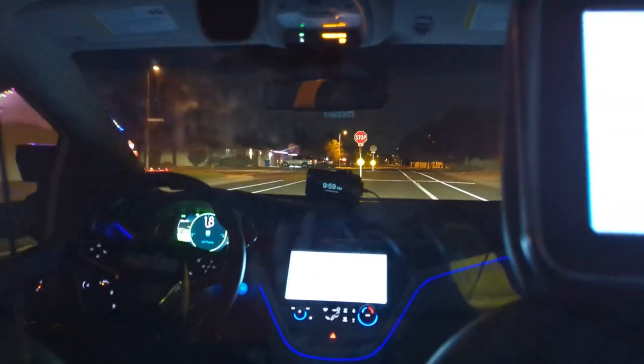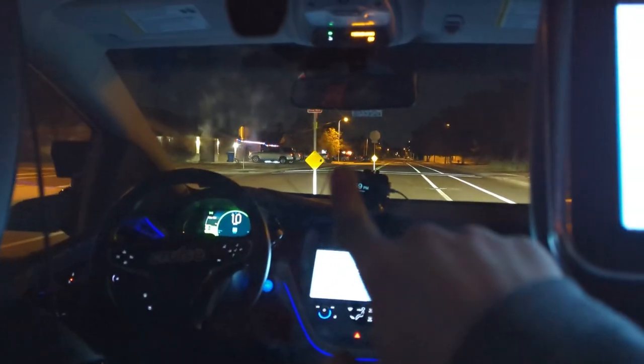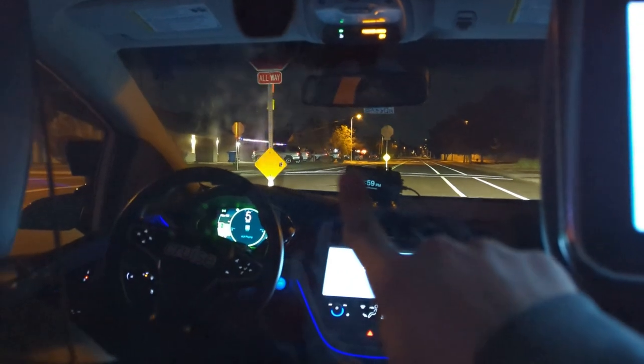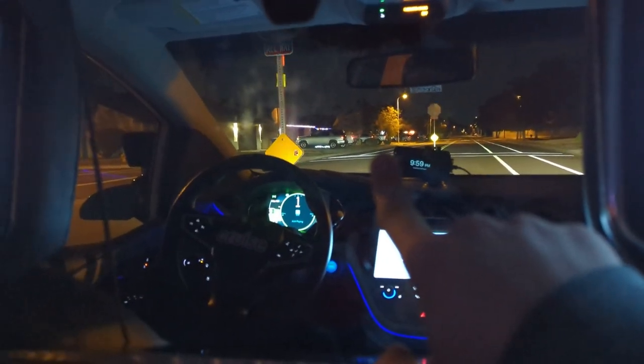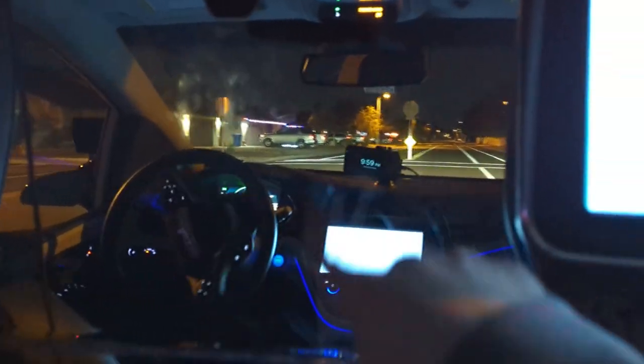The remote assist happened at a stop sign like this last ride — it was too close to this pole and I guess it was confused. There's a bit of a brake slam there. Okay, we made it through that one. Good job.